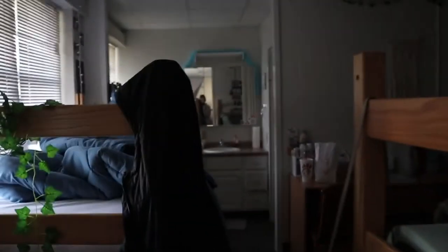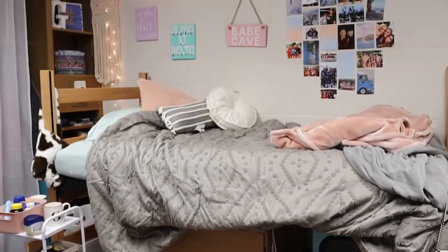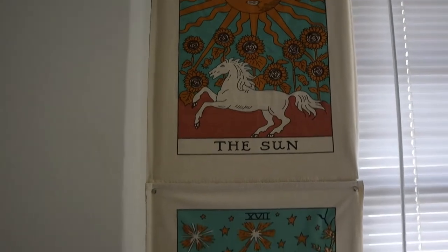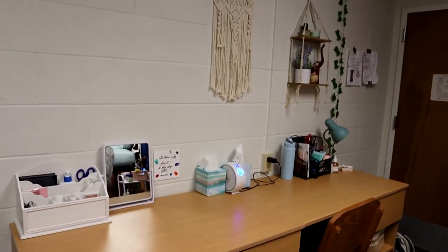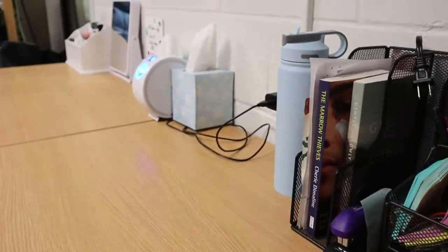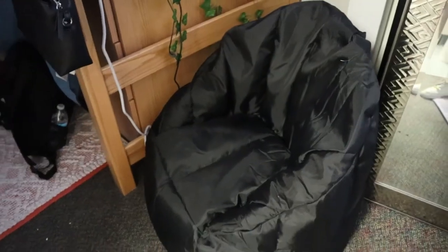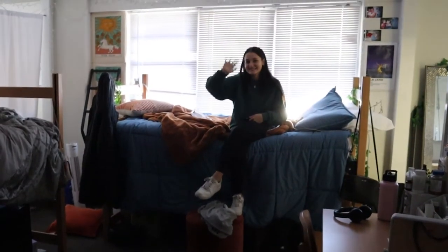On the other side of the curtain is Gwen and Britta's room. Here is Gwen's bed and her wall decor, and here's some of Britta's decor. Over here is their desk area. Above Gwen's desk is this cute shelf from Five Below, and then there's another Big Joe, and then a microwave and fridge under a bed. Over their closet they put these cute curtains.